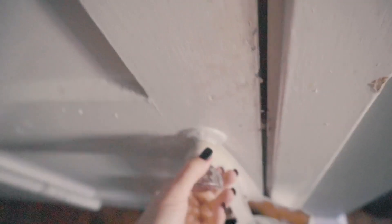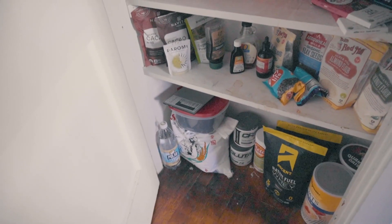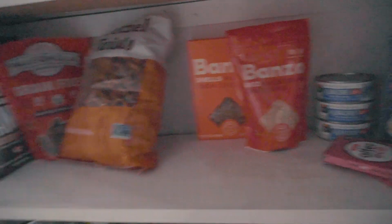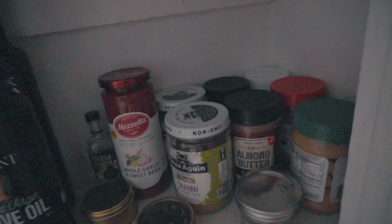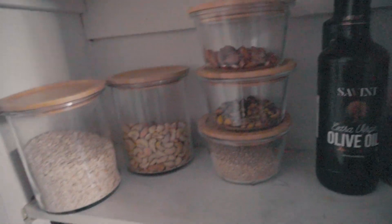Coming over to our pantry — same thing as always. Pretty repetitive but simple. We try and keep it super clean. Baking stuff is down there. Extra jasmine rice, coffee beans, and supplements are all down there. I keep pretzels around and granola — I like to add them into different things or eat them as a snack. We have our Banza rice and Banza pasta, canned tuna, dark chocolate, grain-free taco shells, loose leaf tea, nut butter galore, pasta sauce, olive oil, nuts, and oats.